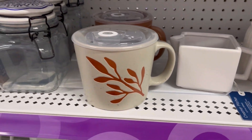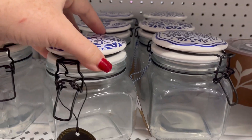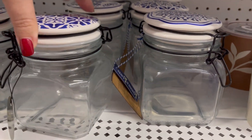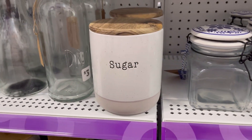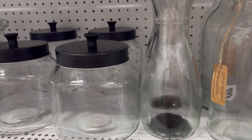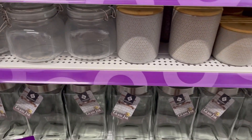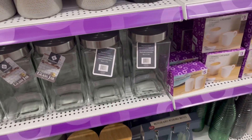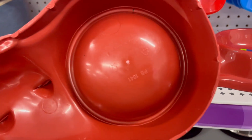The soup mug is only $5. These right here were really cute — stuff I probably would use in my kitchen or bathroom, and it was just so cute for only $4. Lots more containers, so if you are on an organization kick, definitely check out Pop Shelf.